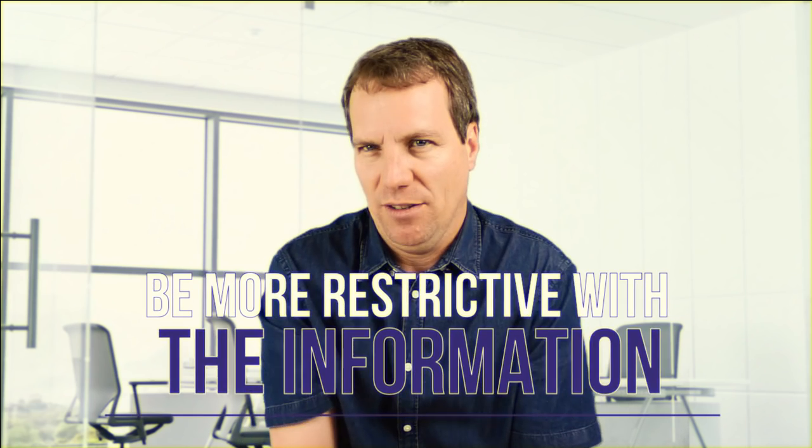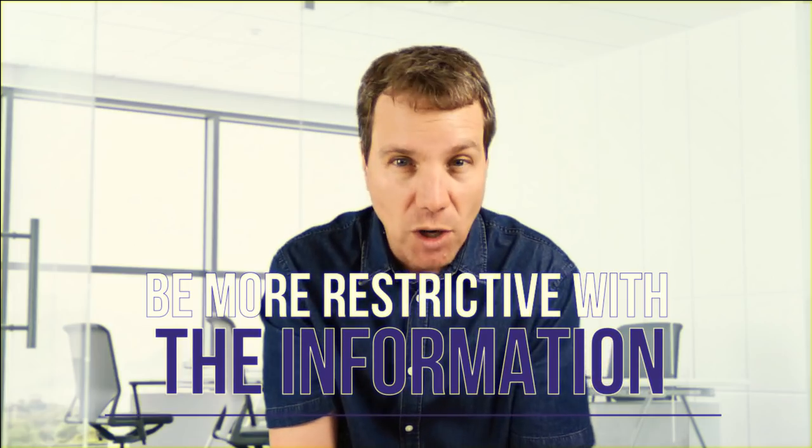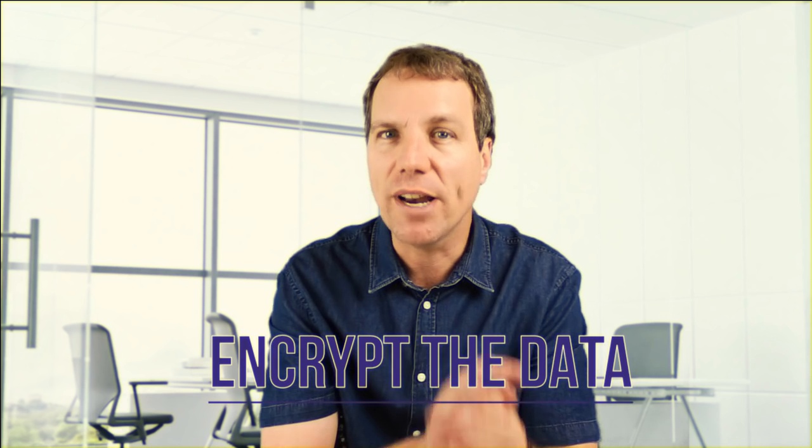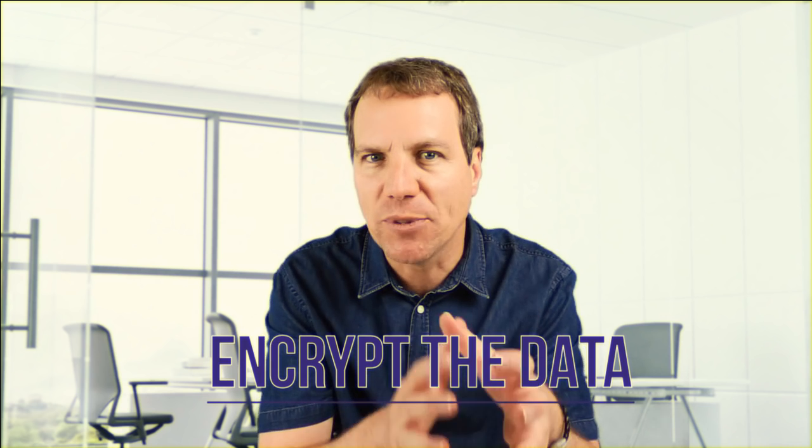So I would advise my viewers to be more restrictive with the type and amount of information they share or store on any online platform, whether it's social media, cloud storage and so on; to use two-factor authentication when available; to protect their passwords and, whenever possible, to encrypt the data before putting it online.